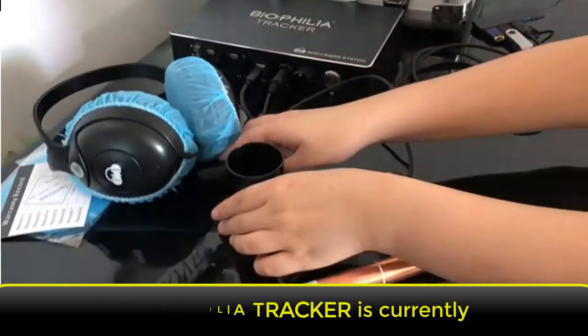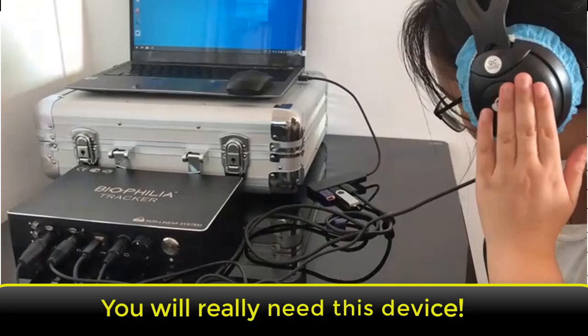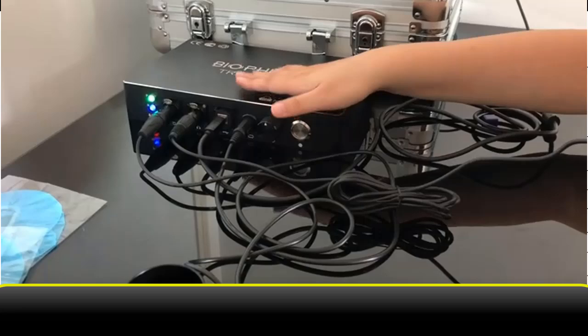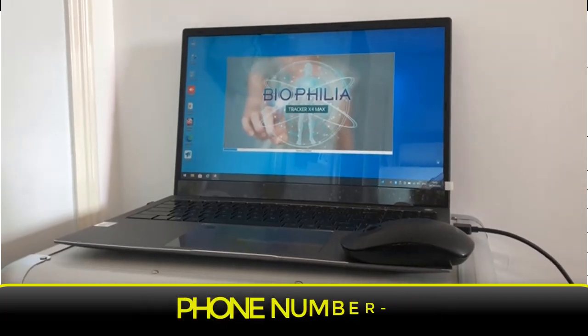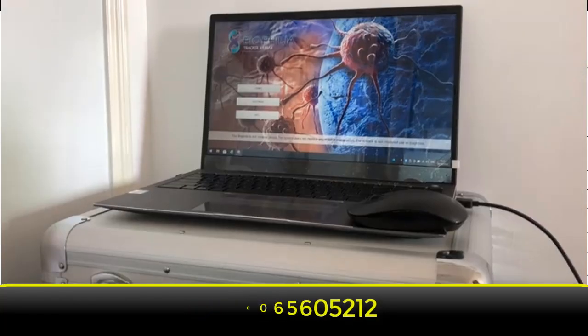The Biophilia Tracker is currently the most user-friendly NLS device to operate. If you want to order the Biophilia Tracker X4, please contact Kyobik Nigeria Limited for a reliable version of this device — and you will not regret it. Phone number: +2348065605212.